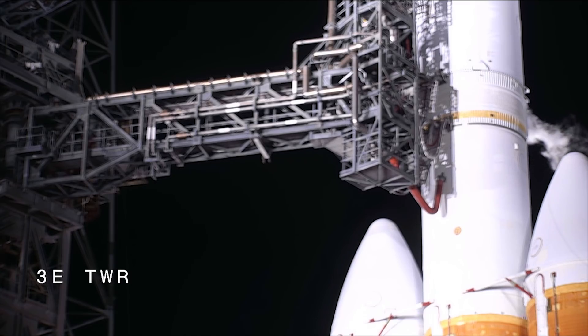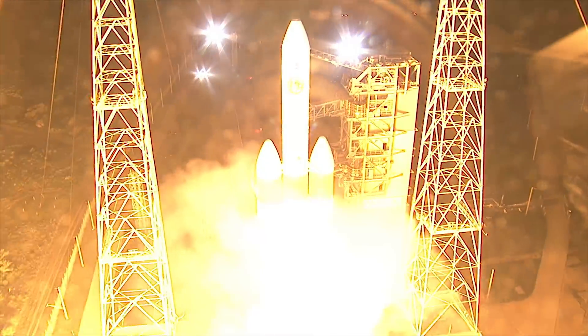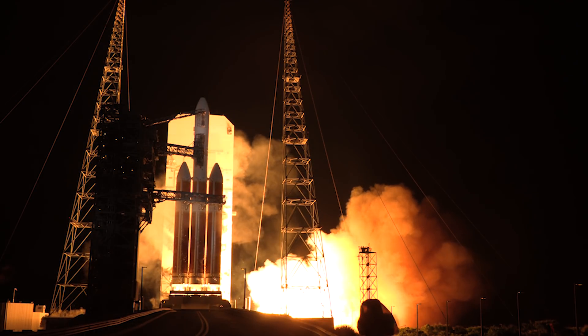Status check. Go Delta. Go PSP. 5, 4, 3, 2, 1, 0.